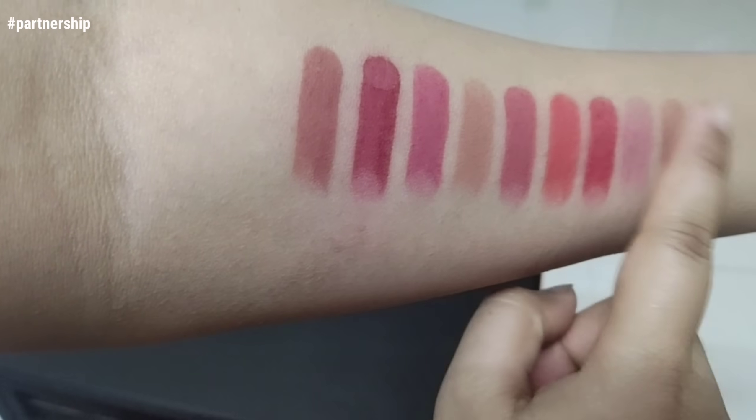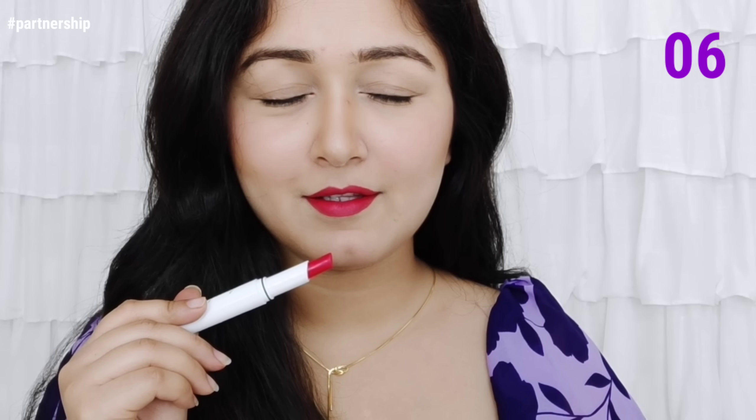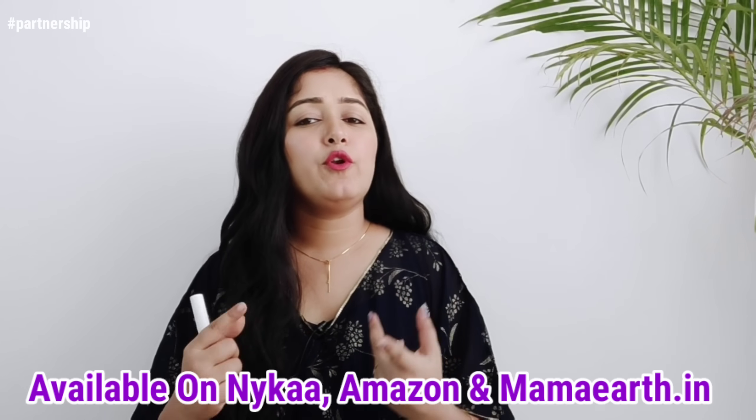This lipstick is smudge proof and long-lasting. When you apply it, it sets on your lips — it dries down but doesn't dry out your lips. After it sets, it looks beautiful and your lips stay moisturized. It's very comfortable to wear and is locked for up to 12 hours. It's made with a non-drying formula so your lips don't dry out. It is also certified and dermatologically tested. Everything you need in a lipstick for lip care is in this one. I really like it — you should purchase it. Links are in the description box; it's available on Amazon and the Mamart website.